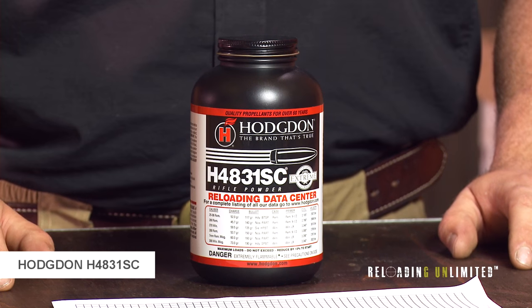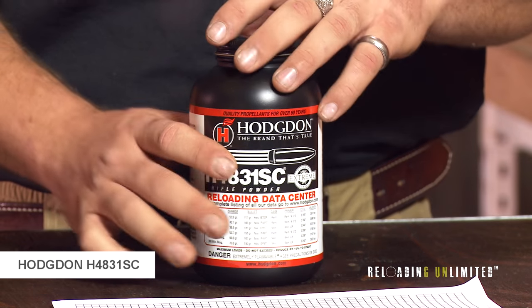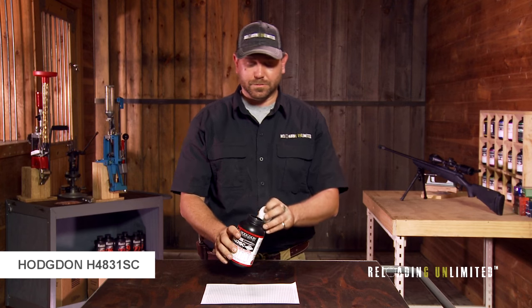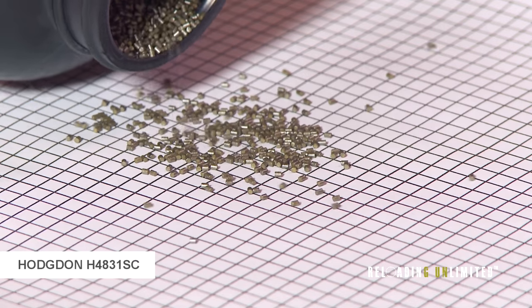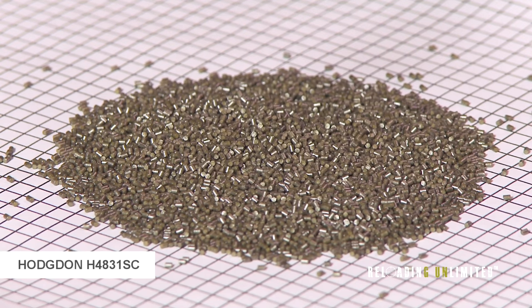Hodgdon H4831SC is a slow-burning medium to large rifle powder that works well in many magnum rifle calibers. It's an extruded powder, but it's quite a bit shorter than its counterpart, Hodgdon H4831.